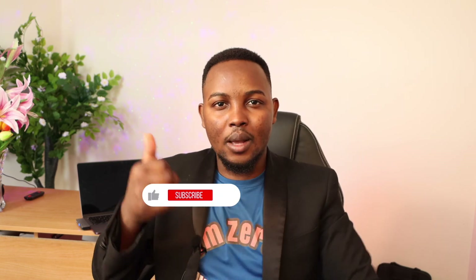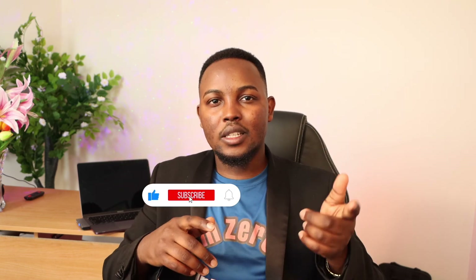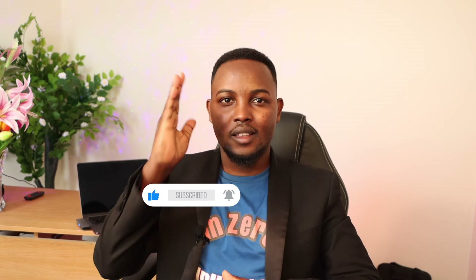Comment down below what you're going to use your money for — let's share ideas so we both grow and become better. Thank you for watching. Please subscribe to this channel, it would mean a lot to me. Please like and share, have a great day.